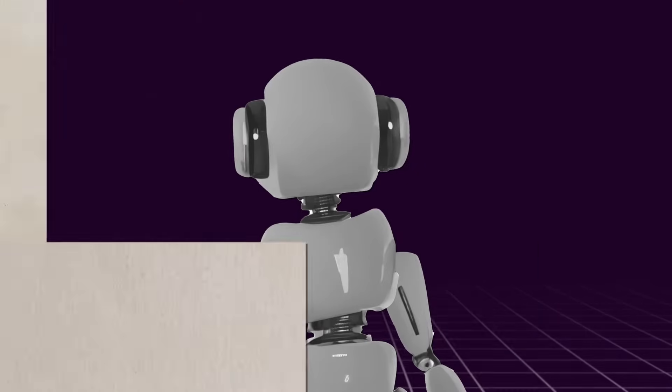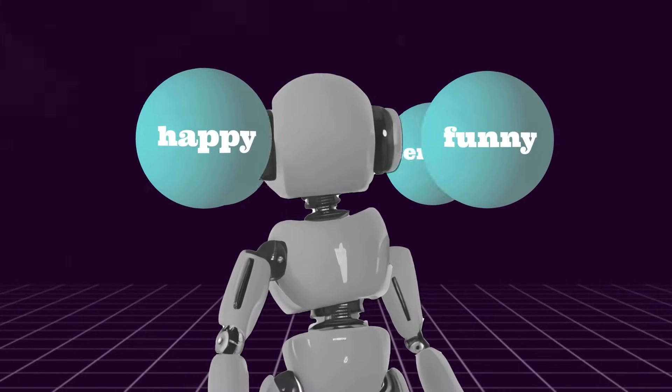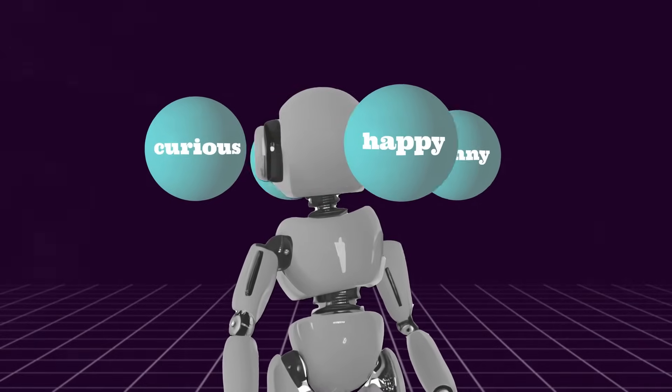So how do they go about making chatbots sound so human-like? It starts with the app designers giving the chatbot a unique personality. This means it can be curious, serious, funny, or anything in between.